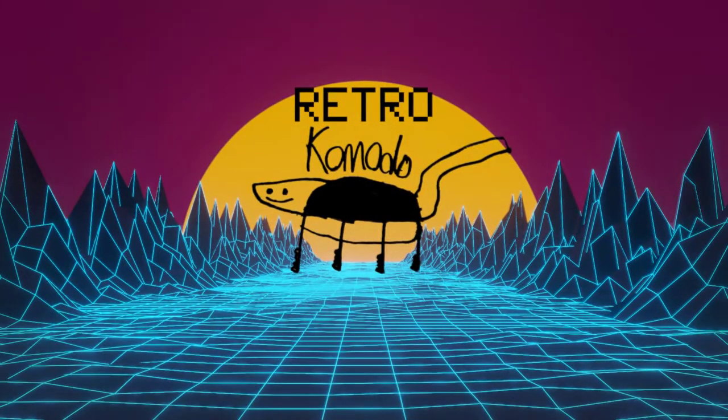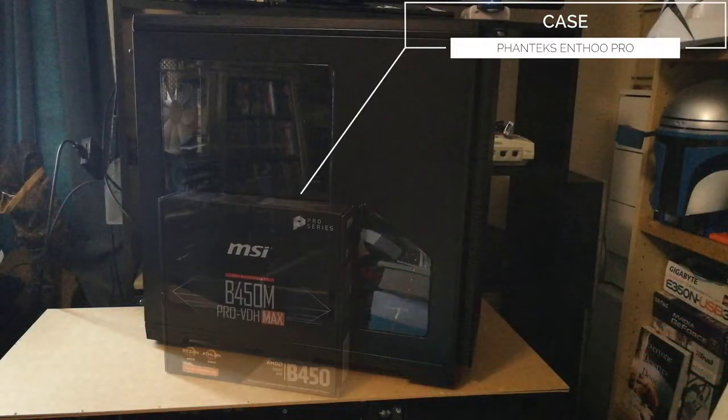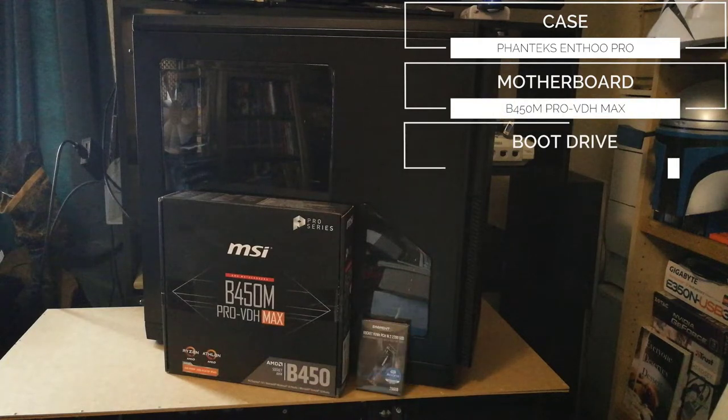Hello there! In this video, we're going to look at the new PC I have built just for editing videos, because my previous one was a bit slow. This is a list of all the various parts used to build this beast, and as I'm using it to do this video, I can tell you it's worked out just as I'd hoped.